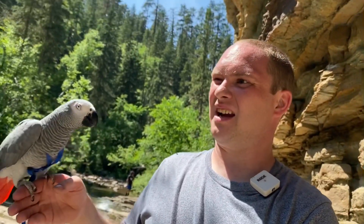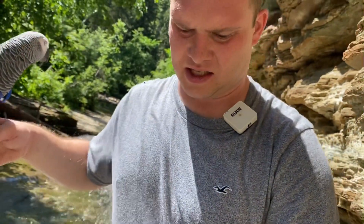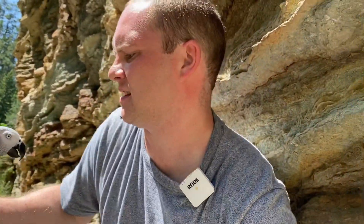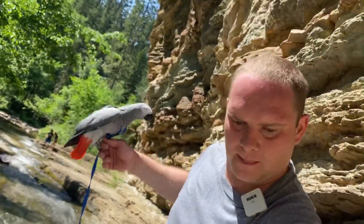Whoa, right in my ear! A little slippery right here. Let's see what I've got to walk across. Let's see if we can make it. There — we made it!